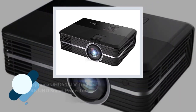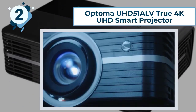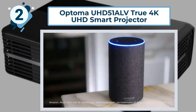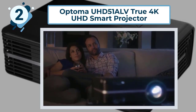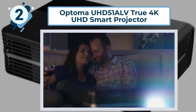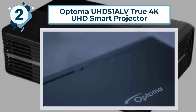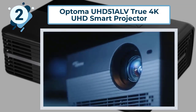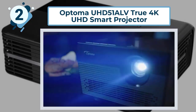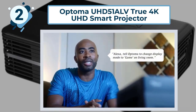Number 2: Optoma UHD51ALV True 4K UHD Smart Projector. One of the best 4K projectors for smart technology and voice command. This projector allows viewers to experience movie-quality cinematic viewing in their own homes at a simple voice command. It is compatible with Alexa and Google Assistant with Echo devices or Google Home. With voice command alone, you can power the device on and off, adjust the volume, change inputs, and control playback. This advanced projector works with all 4K UHD video playback devices as well as game consoles that support HDR at 60Hz refresh rates.